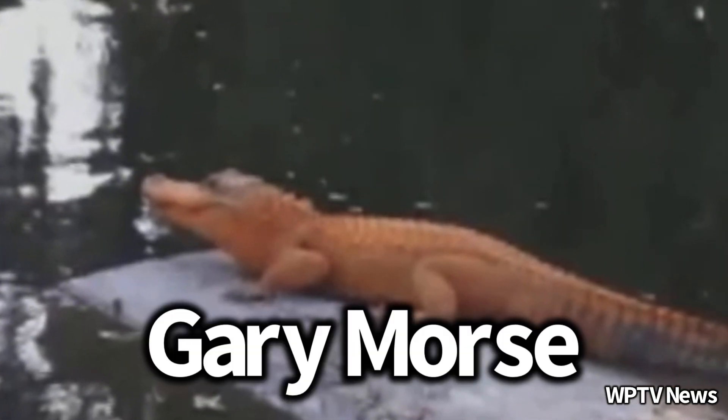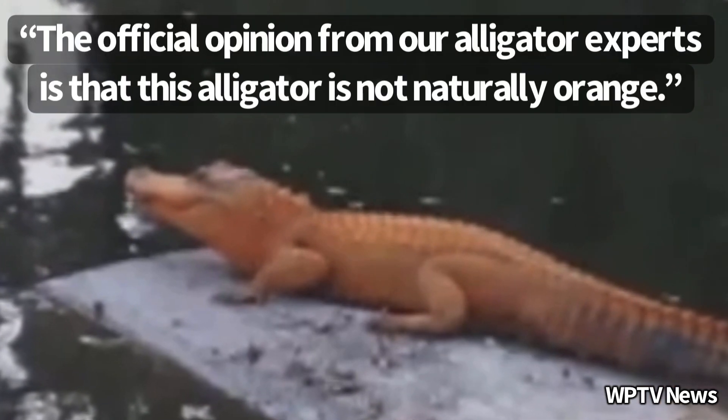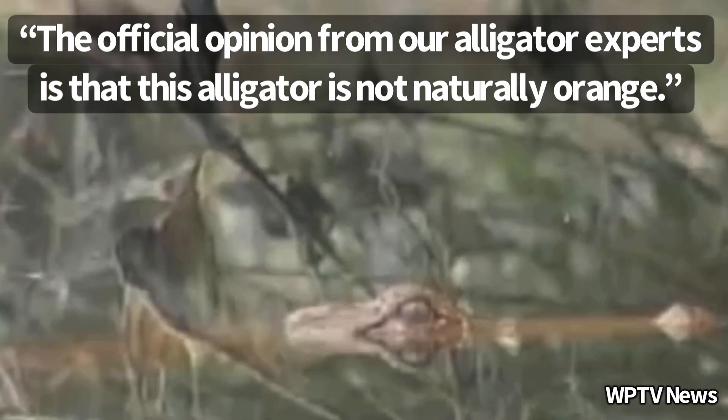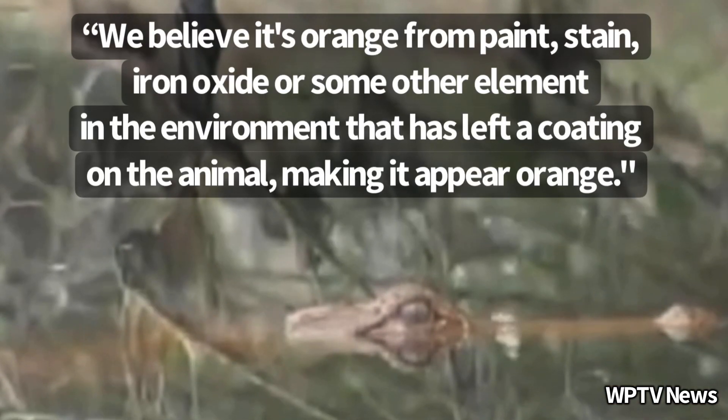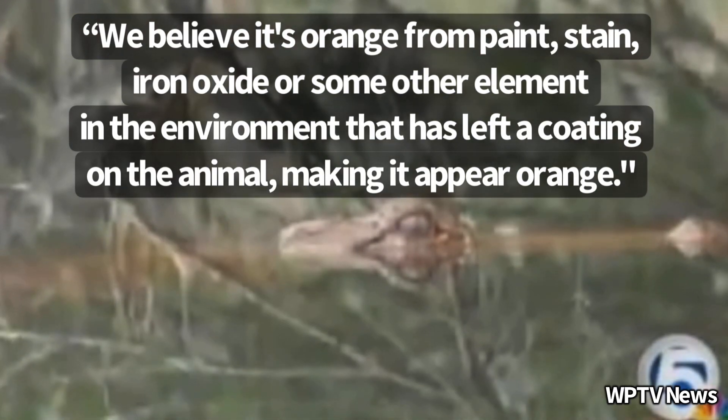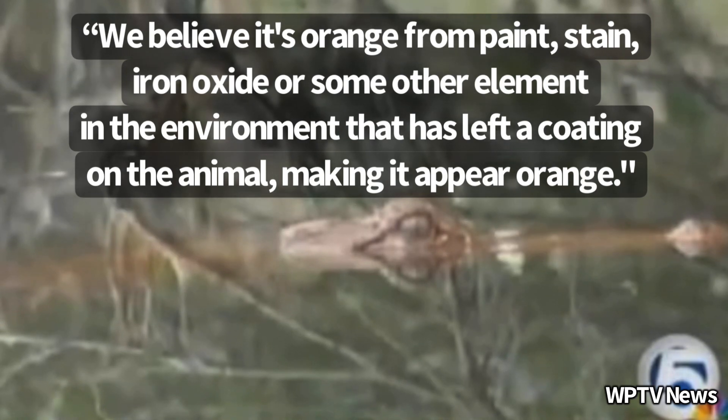For the Florida case, Florida Fish and Wildlife official Gary Morse was quoted saying the official opinion from their alligator experts is that this alligator is not naturally orange. They believe it's orange from paint, stain, iron oxide, or some other element in the environment that has left a coating on the animal, making it appear orange.